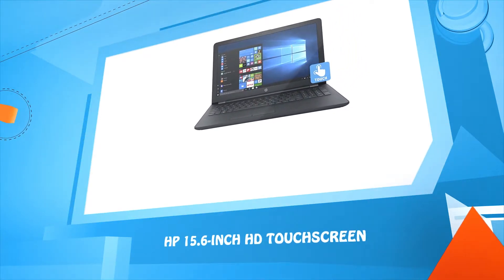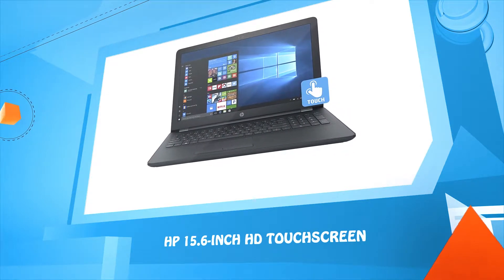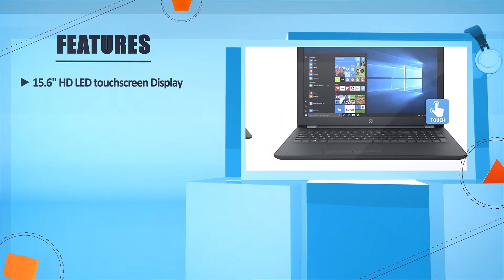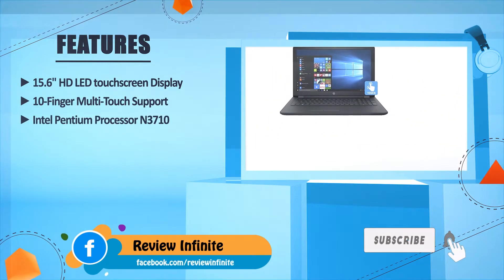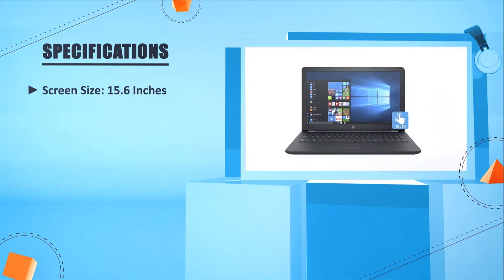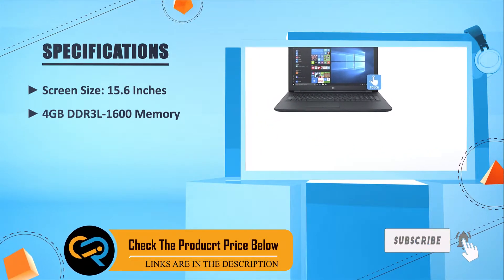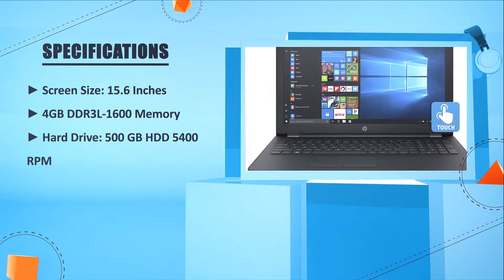Number three: HP 15.6-inch HD touchscreen. 15.6-inch HD LED touchscreen display with 10-finger multi-touch support. Intel Pentium processor N3710. Screen size 15.6 inches. 4GB DDR3L 1600 memory. Hard drive 500GB HDD 5400 RPM.